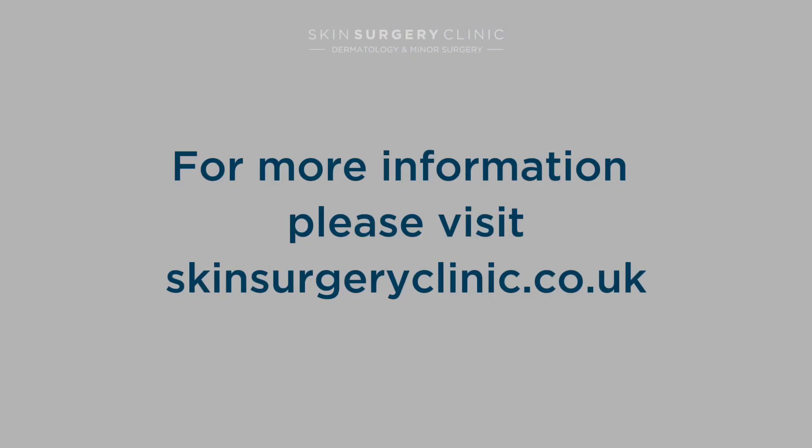In most cases we would be able to perform biopsies of suspected melanomas in the clinic, but usually once a melanoma has been confirmed you'd be referred into the local specialist hospital where your melanoma can be treated by a group of surgeons, oncologists and dermatologists called a multidisciplinary team, but we'd be very happy to organize that referral once we have your diagnosis.